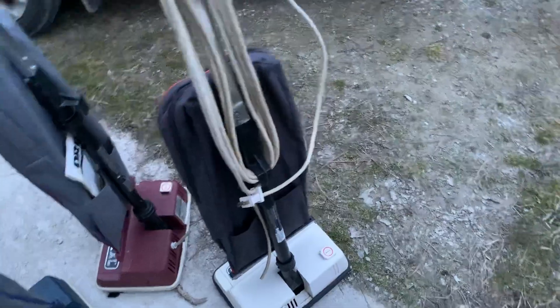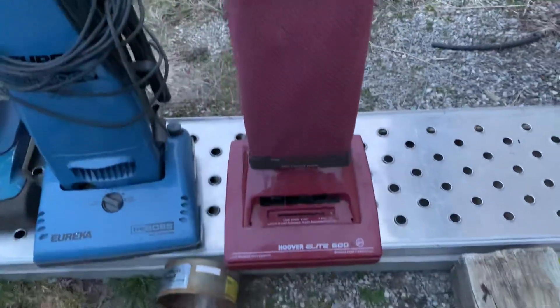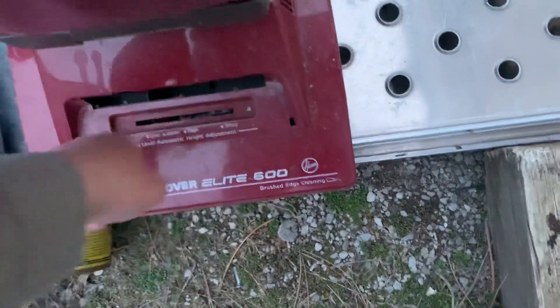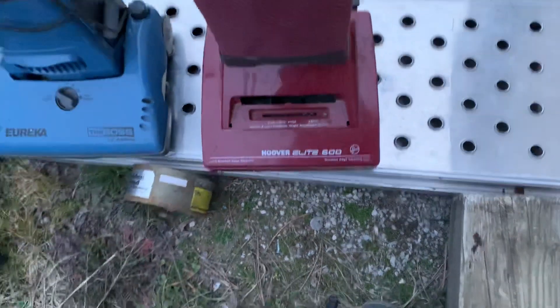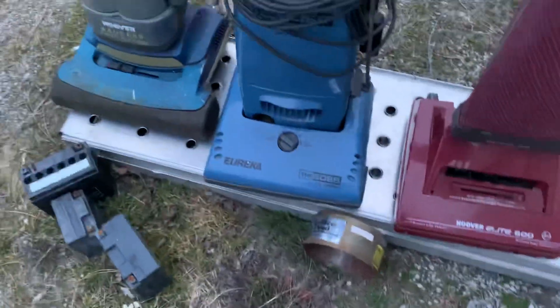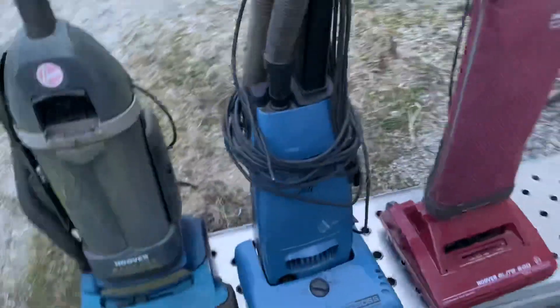We got this old 600. All I need is a height adjustment knob, which I have, and find a headlight lens, which is about the only thing I'm gonna have to find, and put a bottom plate and a bumper on it. Other than that, it runs.